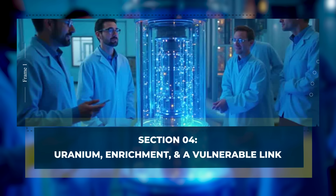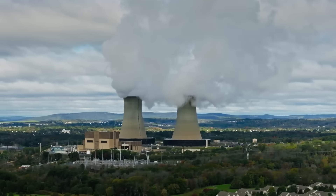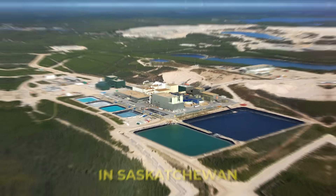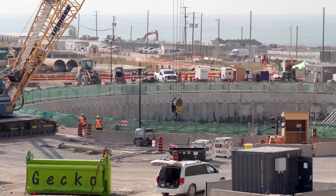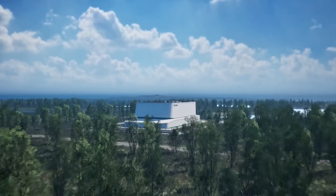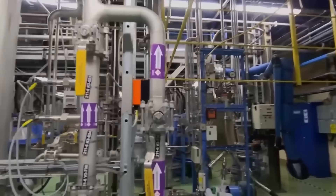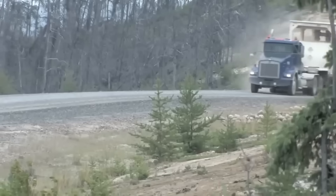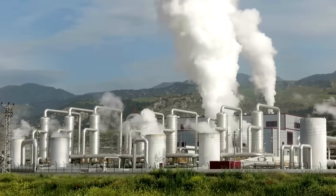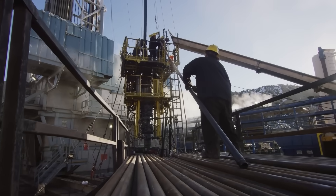Section 4 – Uranium, Enrichment and a Vulnerable Link. Canada's nuclear story is often tied to uranium. The country has a long history in the sector and major uranium production, especially in Saskatchewan. A new reactor program could mean more demand for that uranium and more work across mining, transport and services. But this specific reactor has a fuel requirement that changes the map: it needs enriched uranium, and Canada does not currently enrich uranium for this purpose at home. So the plan is to ship Canadian uranium to the United States for enrichment, and then ship the enriched fuel back to Ontario. To supporters, that is a normal North American supply chain. To critics, it is a weak point you cannot ignore.